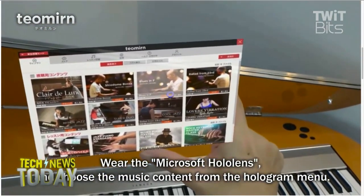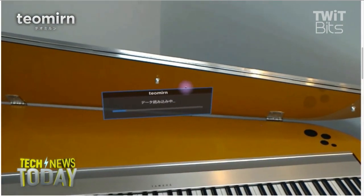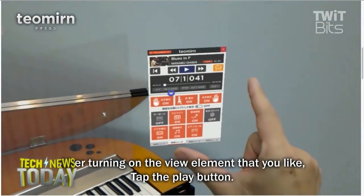This is for HoloLens, but you can see in the picture they were showing it with also just an iPad that has an augmented reality app.